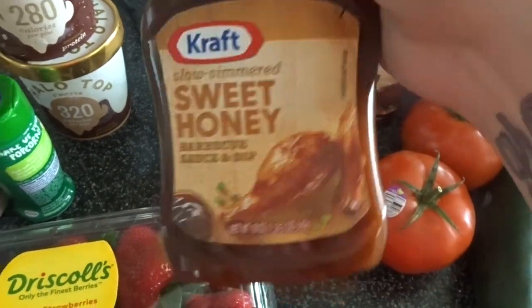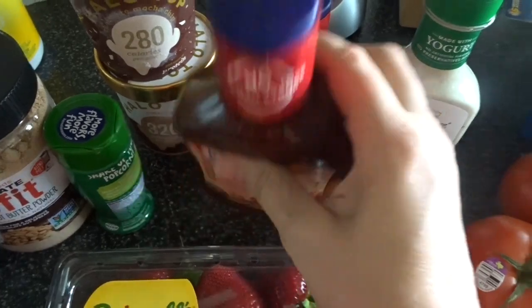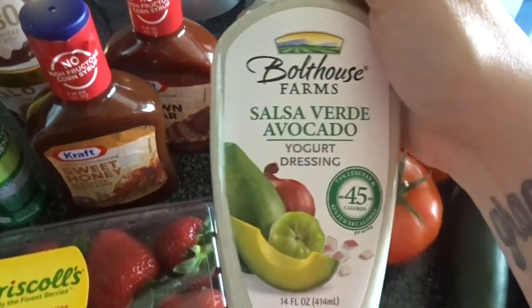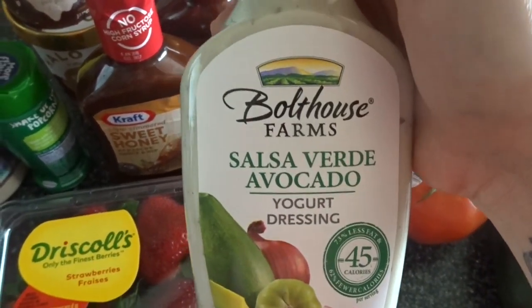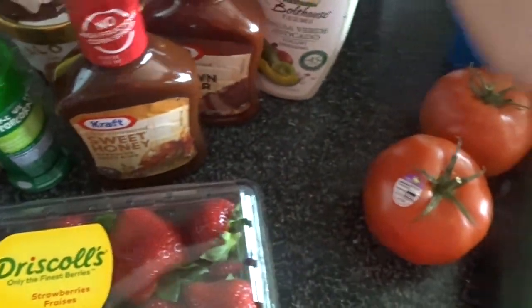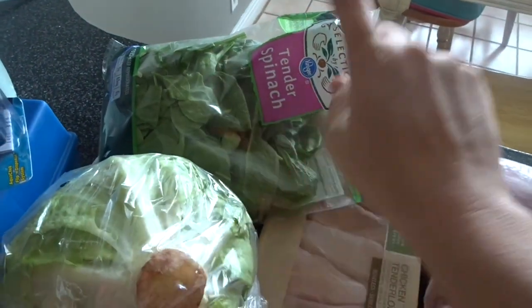These were on sale — 79 cents per bottle — so I got two of those. No high fructose corn syrup, which I love. I picked up some Bolthouse Farms dressing to try — I've never tried this particular flavor but it has really clean ingredients. Also two tomatoes, two cucumbers, some iceberg lettuce, and some spinach for my smoothies and shakeology.